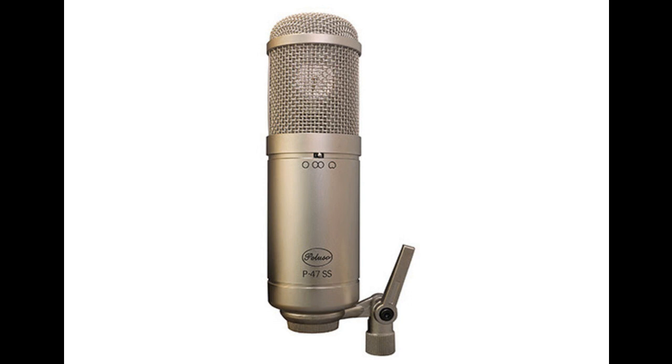The Peluso P47SS is a large diaphragm condenser microphone styled after the legendary Neumann U47. A solid state gain stage replaces the steel vacuum tube with a FET, providing a much lower noise floor and a cleaner sound overall.